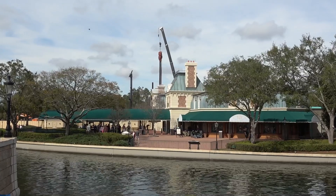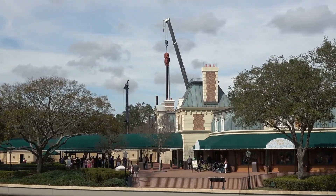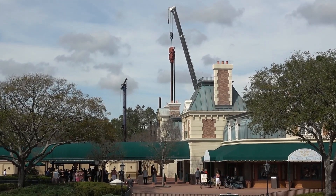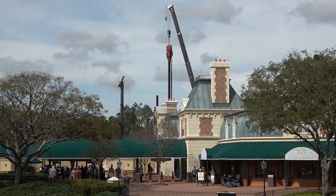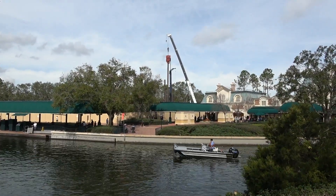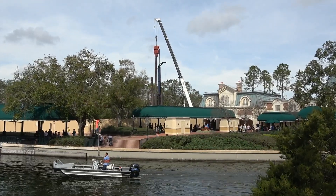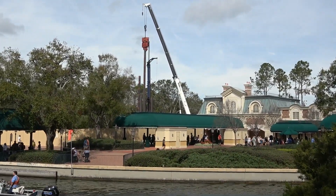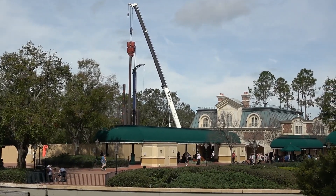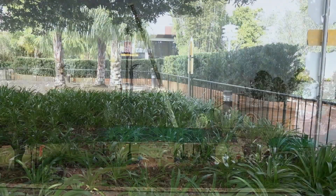Here is some construction going on for the new gondola system — the Disney Skyliner. We've mentioned it a number of times: here at the International Gateway will be one station, another at Disney's Hollywood Studios, and then at some resorts like Pop Century and Disney's Art of Animation Resort. We just noticed construction going on here — it wasn't too exciting, but it is fun seeing it going up. So we took a couple of minutes to get some photos and video.